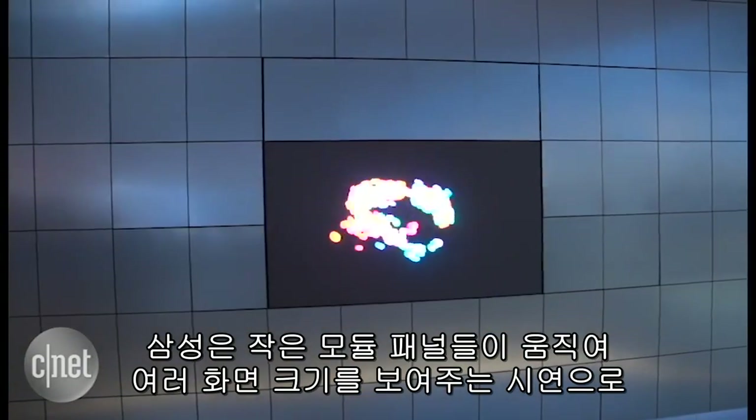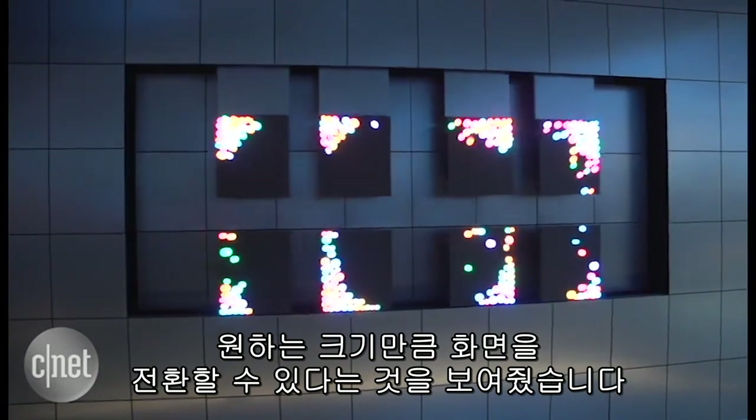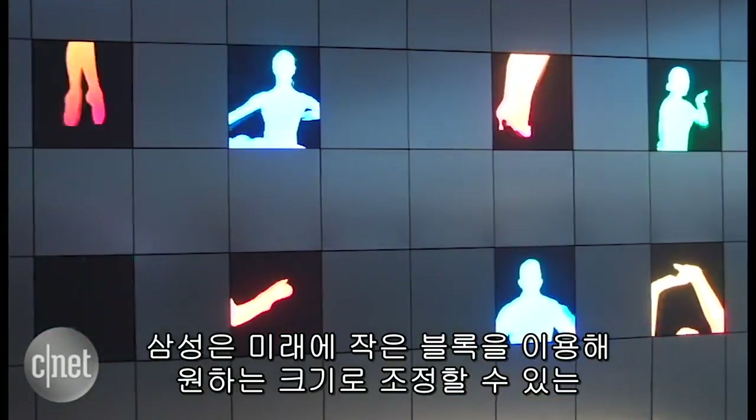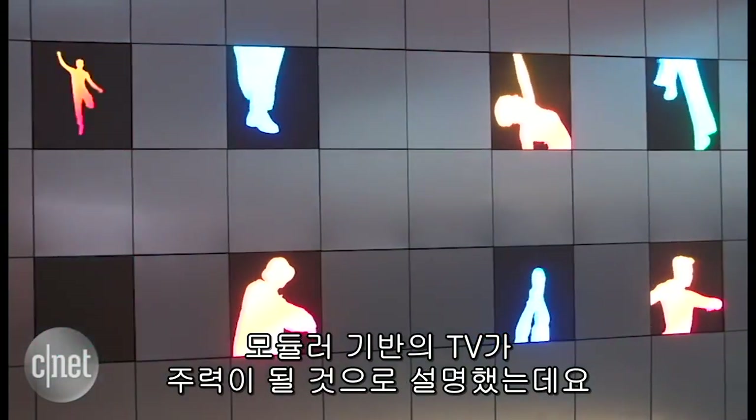This demonstration includes these modular little panels moving around, acting cool, showing a screen size pretty much as large as you want to get. Samsung says it's the future of television — modular TV — getting it as big as you can from these small blocks.